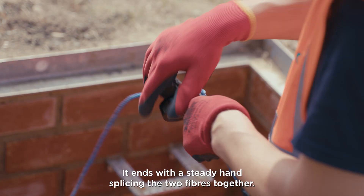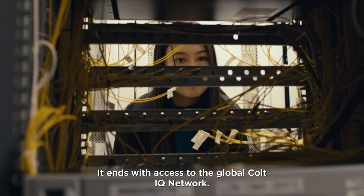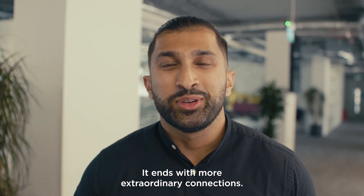It ends with a steady hand splicing the two fibres together. It ends with access to the global Colt IQ network. It ends with more extraordinary connections.